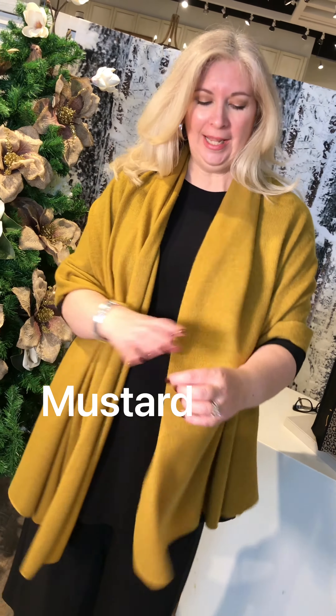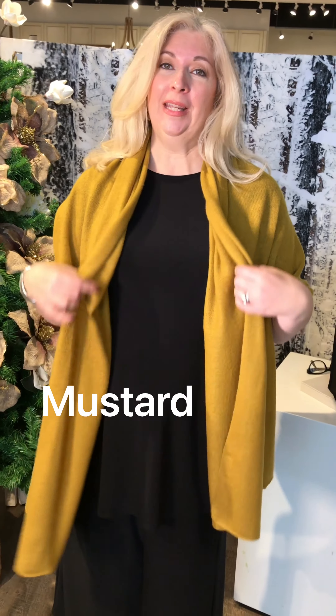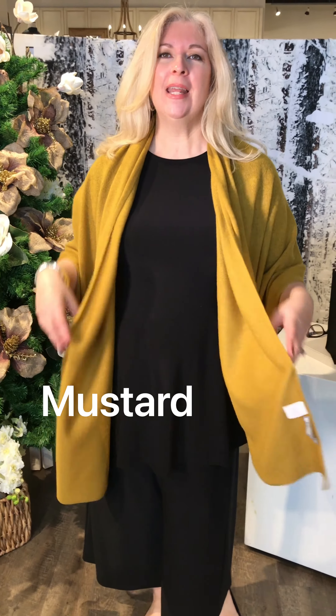Isn't this color amazing? It's called mustard — what I consider chartreuse. This makes a really, really beautiful statement. It's great for travel and a year-long wardrobe basic. You can wear this in the summer over a white t-shirt and jeans, or cozy up on an airplane. It's just a fabulous gift for everyone.